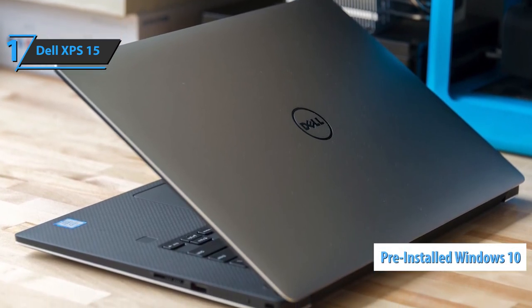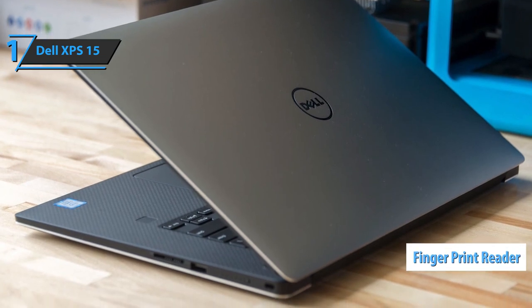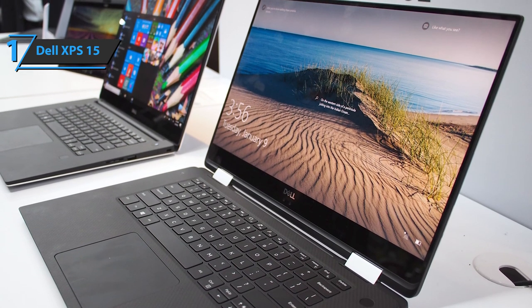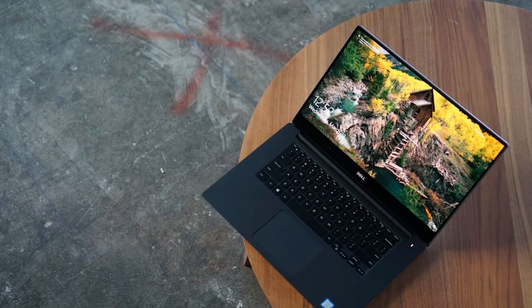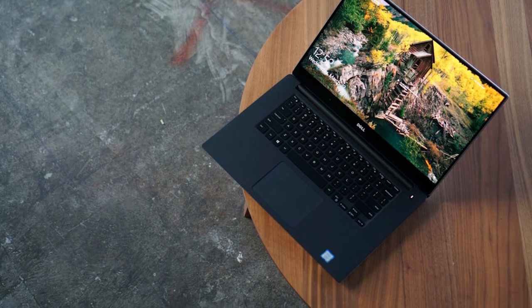The Dell XPS 15 also comes with pre-installed Windows 10 64-bit and sports a fingerprint reader. All things considered, it's obviously pricey, but without any shadow of a doubt one of the best-rounded, spec-packed laptops a programmer could wish for — we strongly recommend checking it out. Thanks for watching, and I hope to see you in the next video!